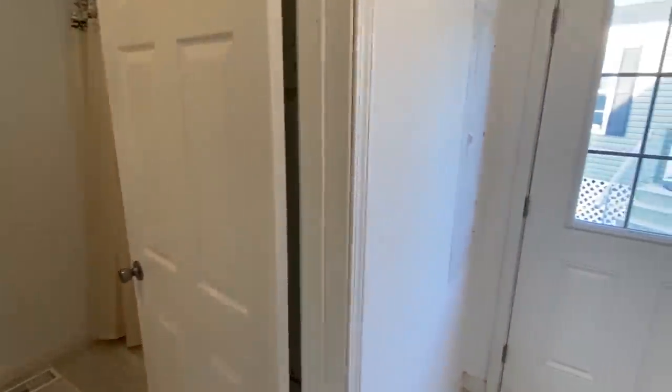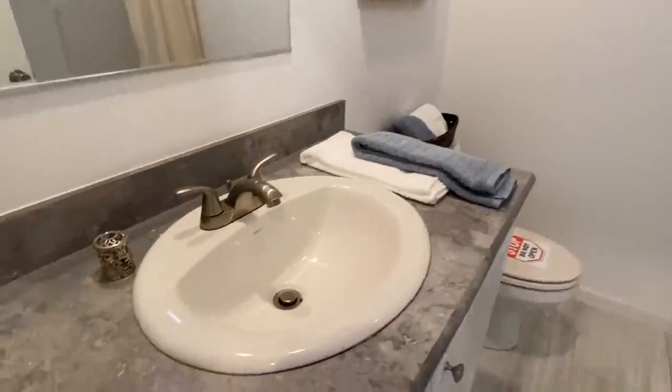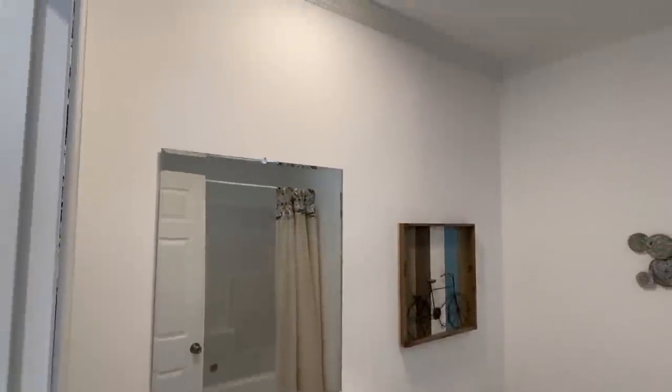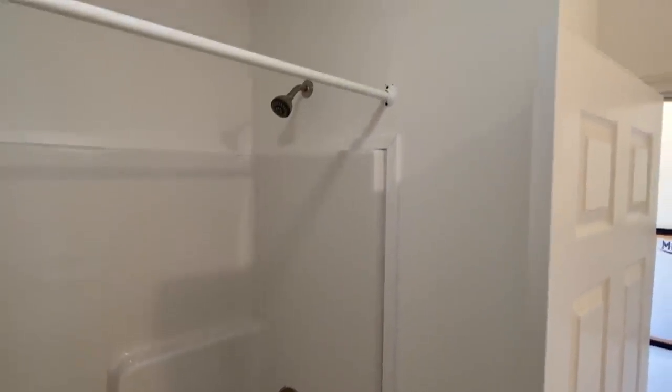It's cool that you have a full bath right here off beside this door — shower tub combo.